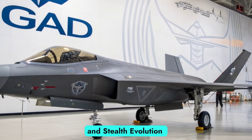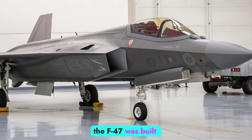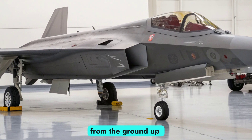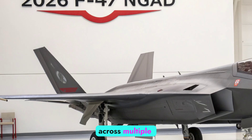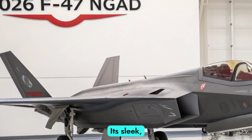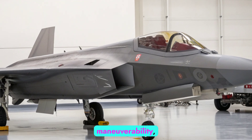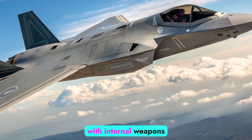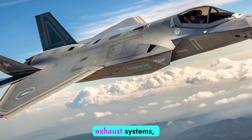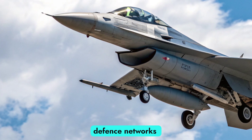Design and stealth evolution: The F-47 NGAD represents a major evolution in stealth technology. Unlike previous fighters, the F-47 was built from the ground up with adaptive stealth in mind — its radar-absorbent skin and morphing structure dynamically reduce visibility across multiple spectra. Its sleek, tailless delta-wing design is optimized for low observability and high maneuverability, all while maintaining supersonic speeds without afterburners. This shape, combined with internal weapons bays and heat-masking exhaust systems, ensures the F-47 can penetrate even the most advanced enemy air defense networks undetected.